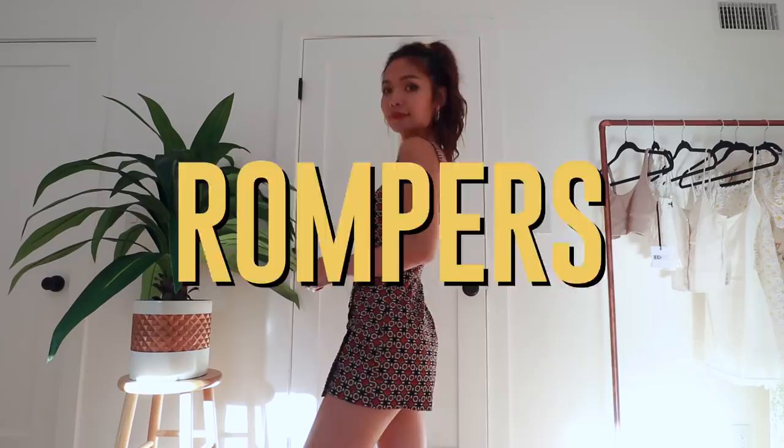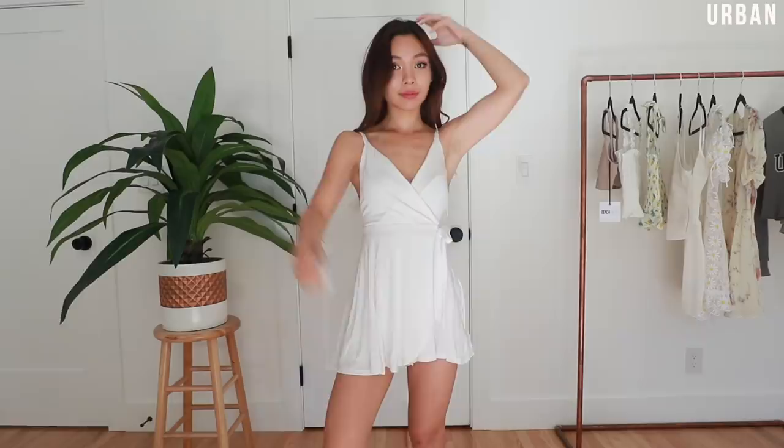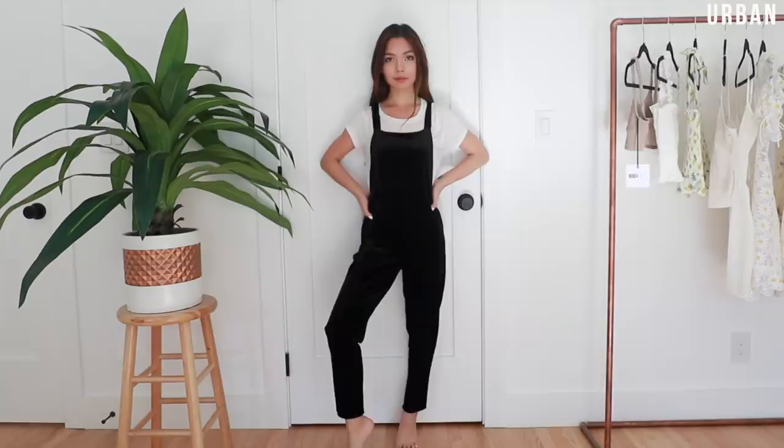Next up we have rompers — these are definitely saved for days I feel like torturing myself, having to strip down naked every time I want to go pee in a public restroom. They're not super fun to wear but they are so cute. By far my favorite category has to be jumpsuits — there's something about them that just makes you feel like a boss walking down the street, but they are kind of in the same boat as rompers when you need to pee.